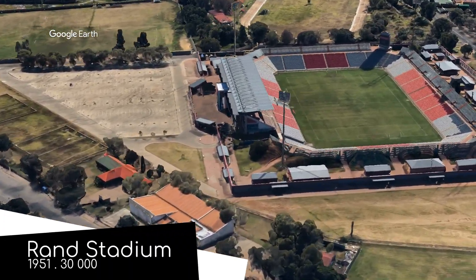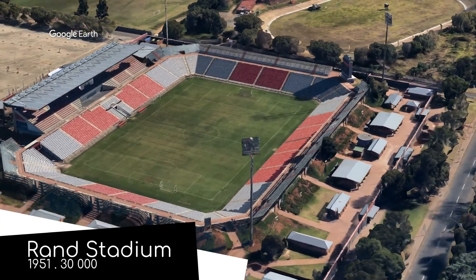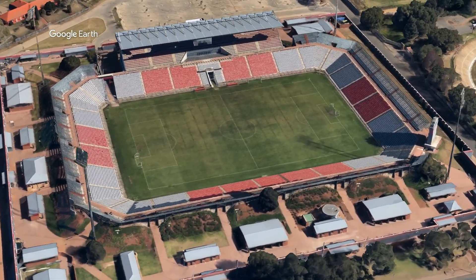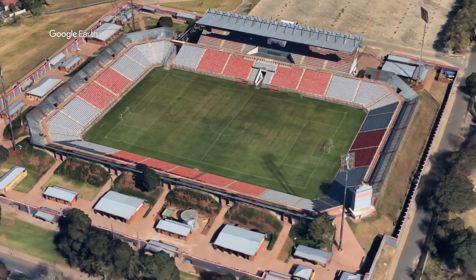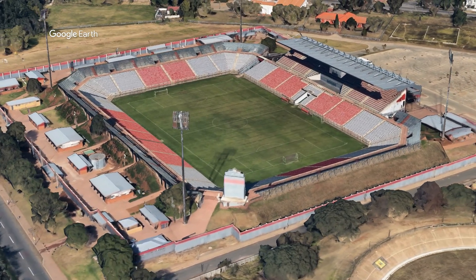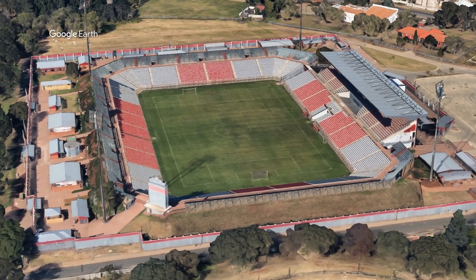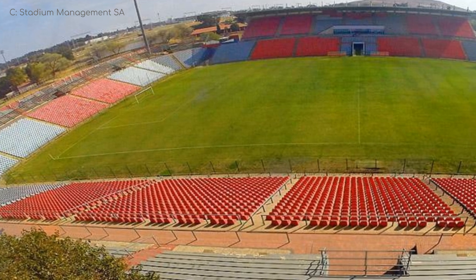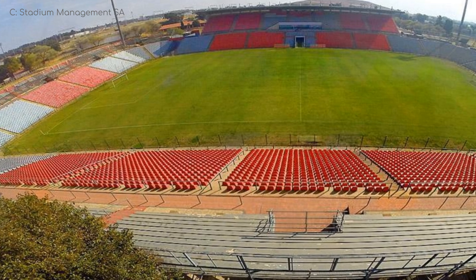Rand Stadium. In 1951, you might think you could build an entire stadium for just one rand — that's inflation for you. But South Africa was using the pound back then, not the rand, which is just one of the reasons that joke doesn't work. Anyway, this is another fairly impressive stadium that doesn't have a permanent tenant. It's used as a training base by the Orlando Pirates and hosts the occasional game as a neutral venue.